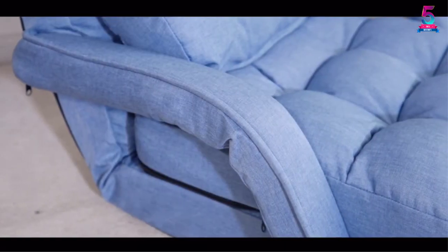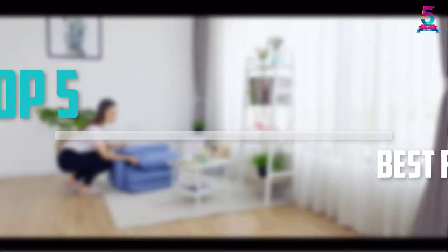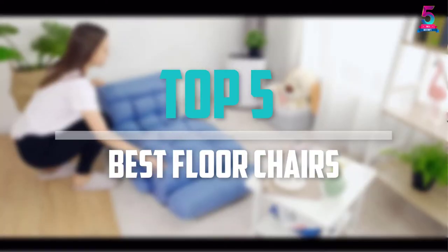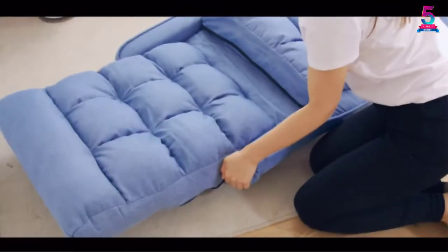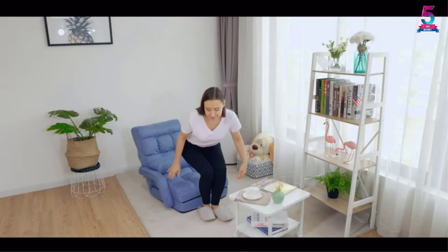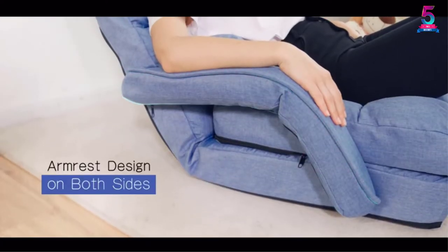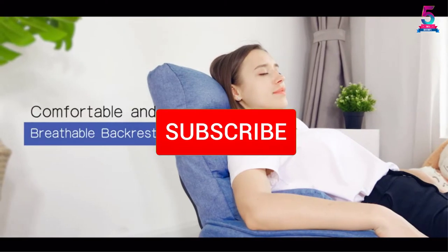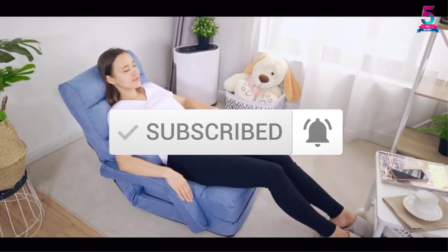Are you looking for the best floor chairs in your budget? In today's video we break down the top 5 best floor chairs that are available on the market. I made this list based on their price, quality, durability and more. To find out more information about these products, you can check out the description below and also make sure you subscribe for more reviews. Okay so let's get started with the video.